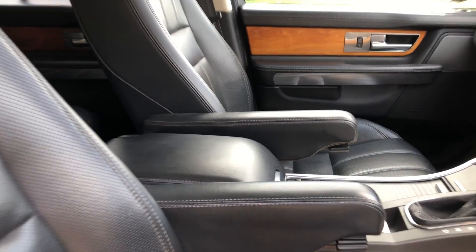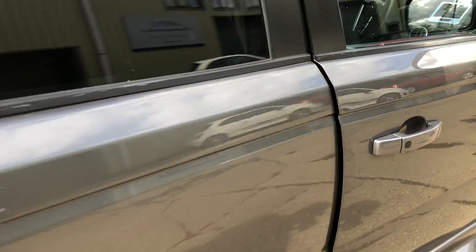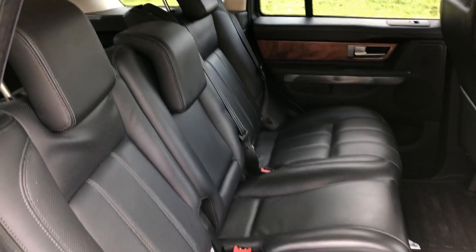It's a CommandShift car so it's the later version, and there are your rear seats.